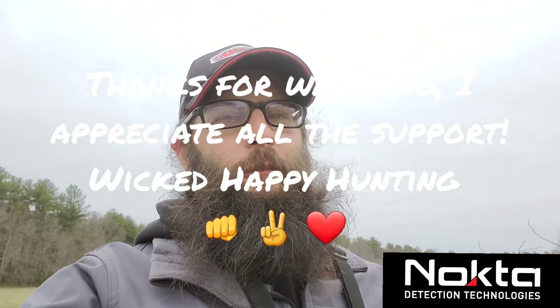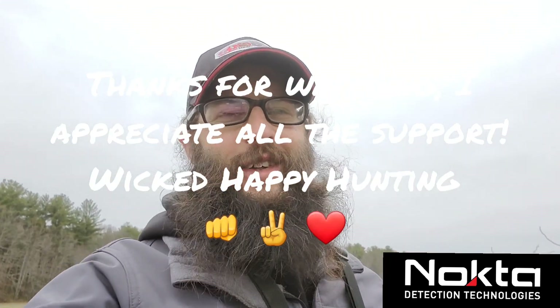Well everyone, I hope you enjoyed today's video - I know I had a blast out there. Got a few buttons and what an amazing bucket lister that little tiny silver coin is - the Capped Bust half dime. Seriously, I've been wanting one of those since the day I started metal detecting. Finally found one! I can't be more thrilled. Thank you for watching - happy hunting, see you next time.